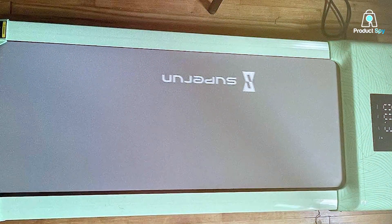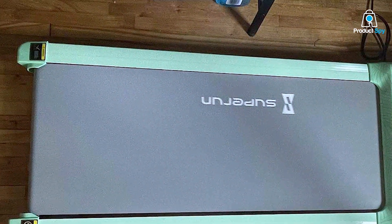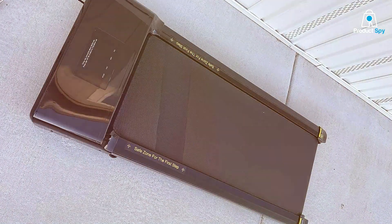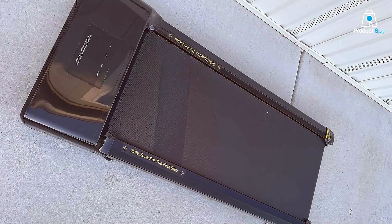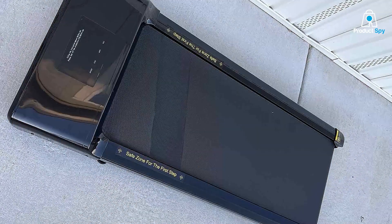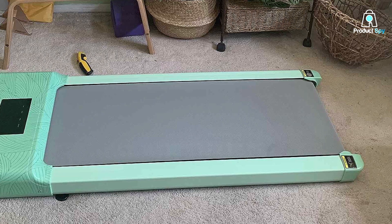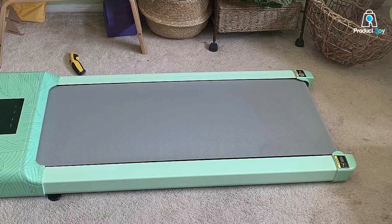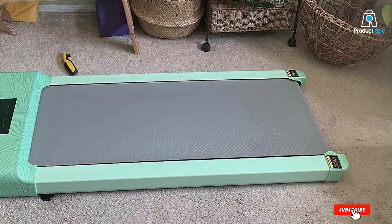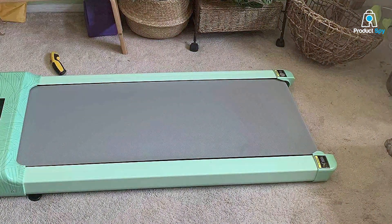Thanks for exploring the top choices in the world of treadmills for walking. Whether you're taking the first step towards a healthier lifestyle or upgrading your fitness routine, these 7 best treadmills have got you covered. Stay motivated, get moving, and enjoy the benefits of walking with these fantastic options. Your journey to better health and fitness begins with the right equipment, and these treadmills are here to support you every step of the way. So lace up your sneakers and start your walking journey towards a healthier you today.